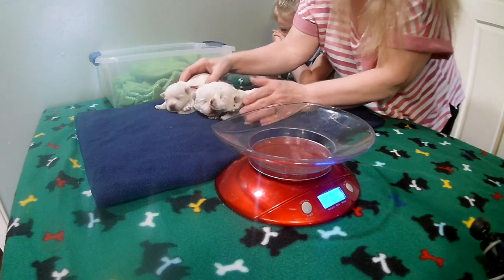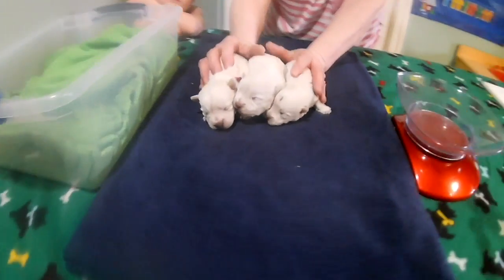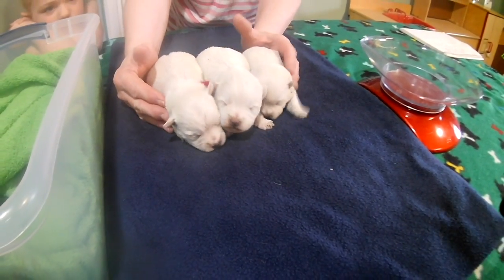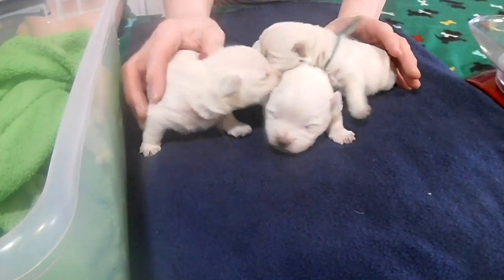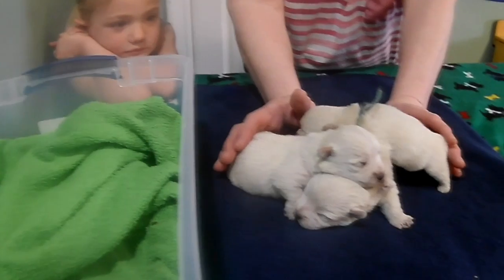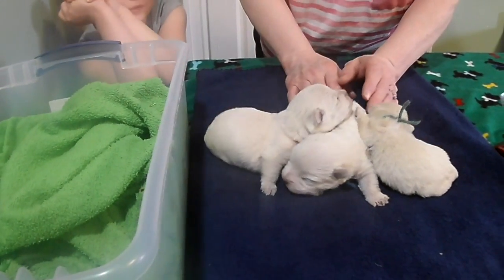All right, let's check these guys out — there they are, Jane's litter. Jane was a nervous Nellie; we moved her because she was up more than she was down. She's sitting with the puppies more often now. Let's put these guys back with mom.